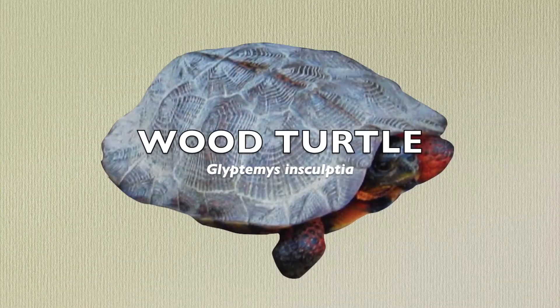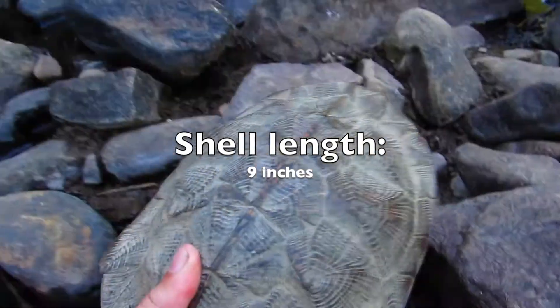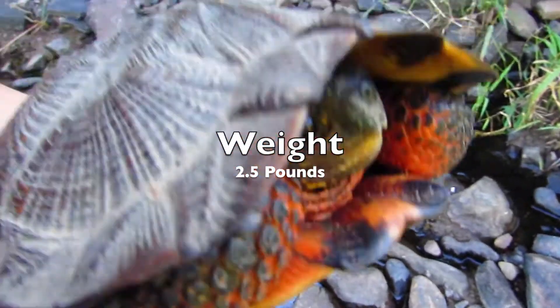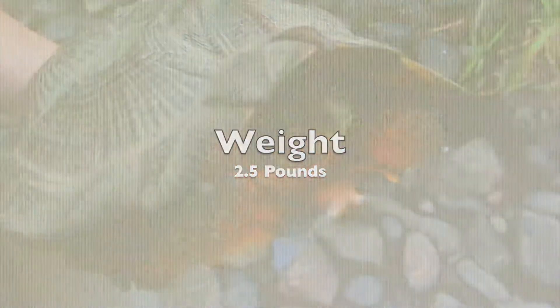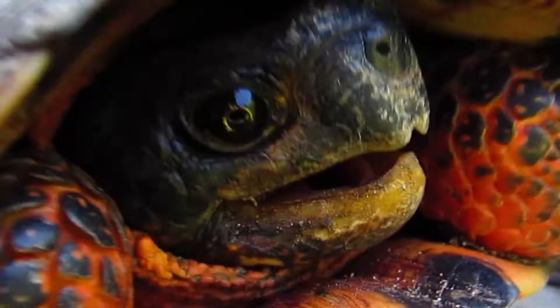This video will be about the wood turtle. These large reptiles can reach a shell length of 9 inches and a weight of 2.5 pounds. They are omnivorous, which means they eat both plants and animals.